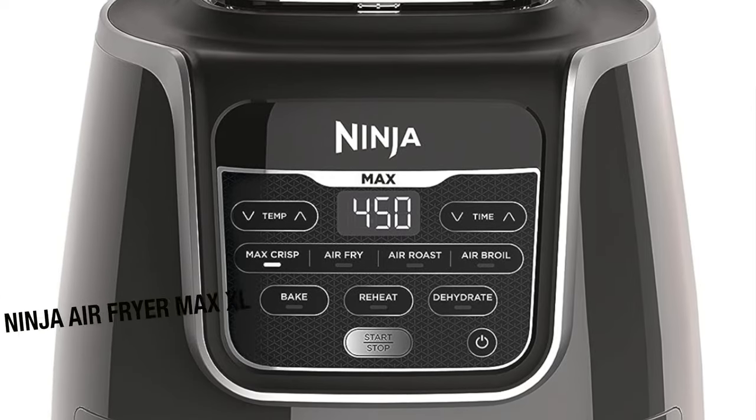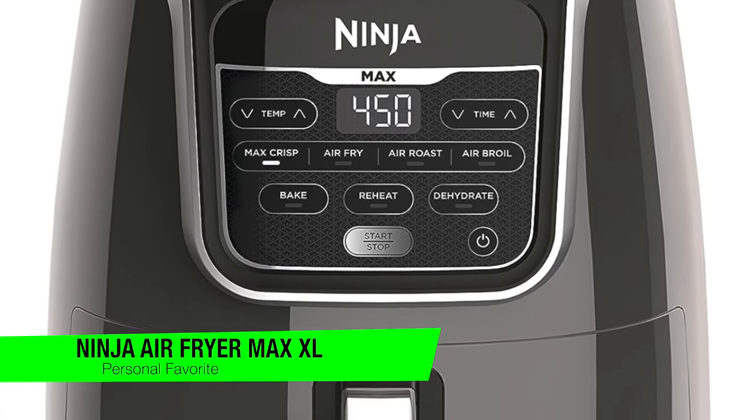Alright, so as usual I'm going to skip the fluff and just jump into the recommendations. If you want to confirm what they are, go in the description there and check out that list to ensure you get the best price. So the first one on my list is going to go to my personal favourite. This is the Ninja Air Fryer Max XL.